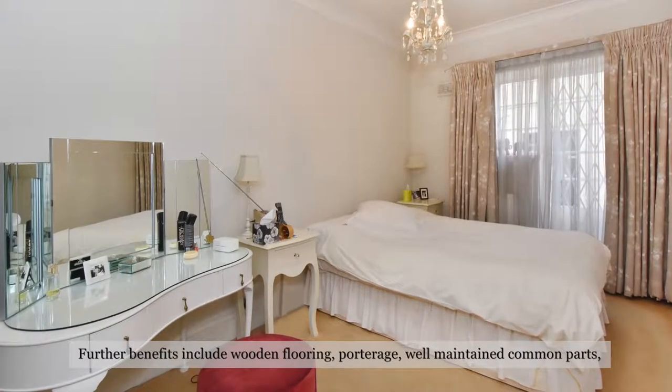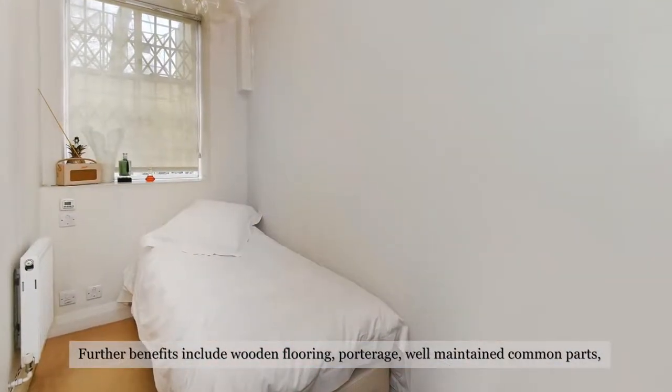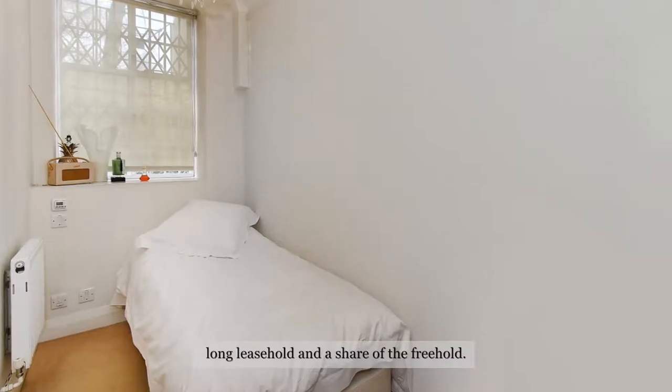Further benefits include wooden flooring, porterage, well maintained common parts, long leasehold and a share of the freehold.